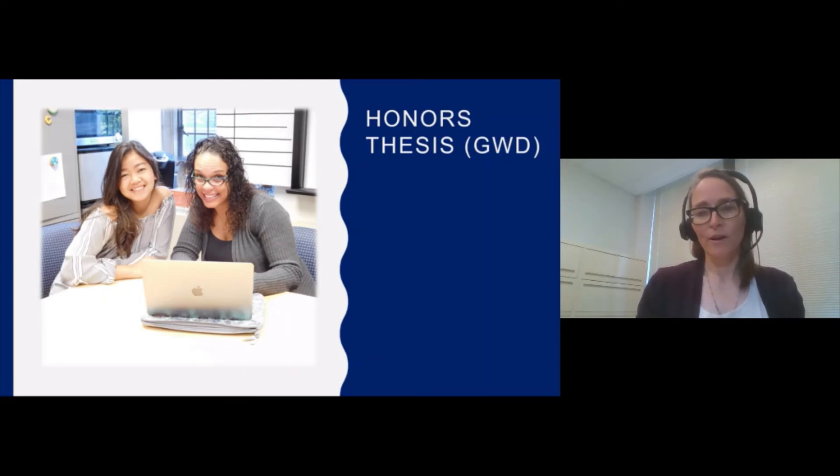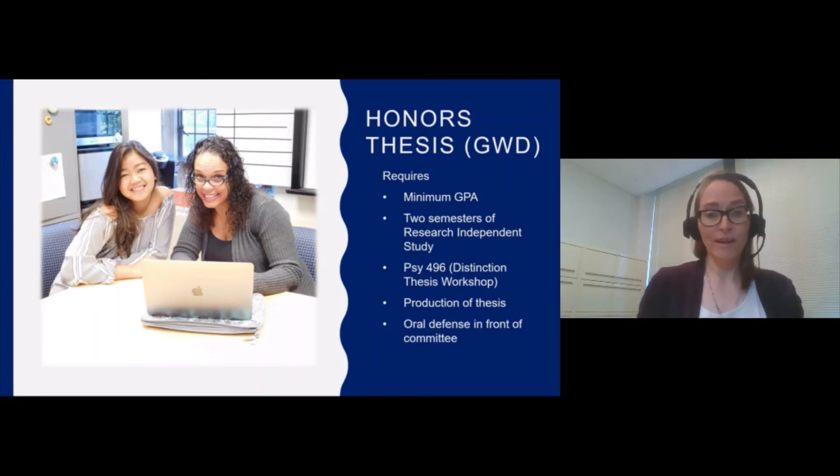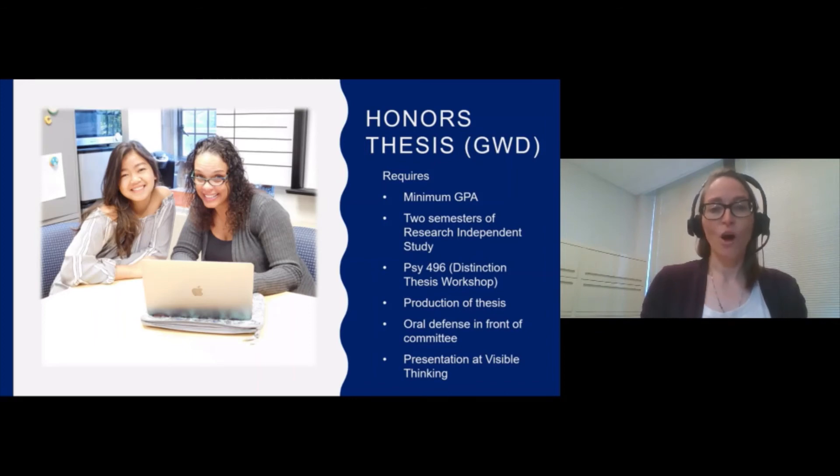There are several requirements for the honors thesis. There is a minimum GPA requirement, both overall and for the major. Students who want to do an honors thesis must take two research independent study classes associated with that particular topic. They enroll in Psychology 496, the Distinction Thesis Workshop, usually during the senior spring. Of course, they write a thesis and defend that thesis in front of a faculty committee. Finally, they present their research at Visible Thinking, which is a research poster session hosted by the Undergraduate Research Support office every spring.